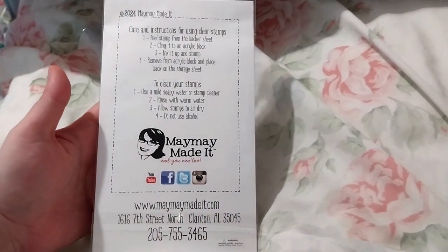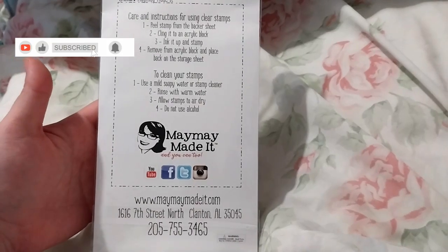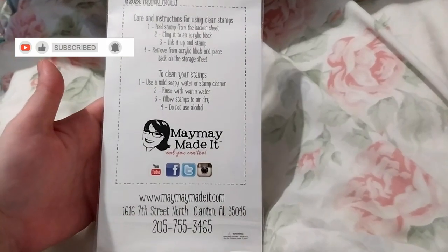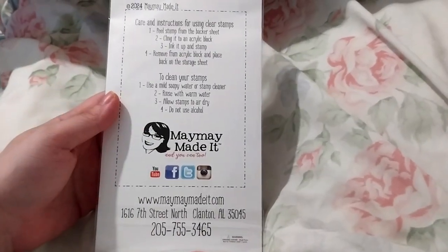Ruth here, and this is the September scripture stamp card of the month. It came actually on the 1st of October — it only comes around the 6th or a bit later, but luckily it came on the 1st.